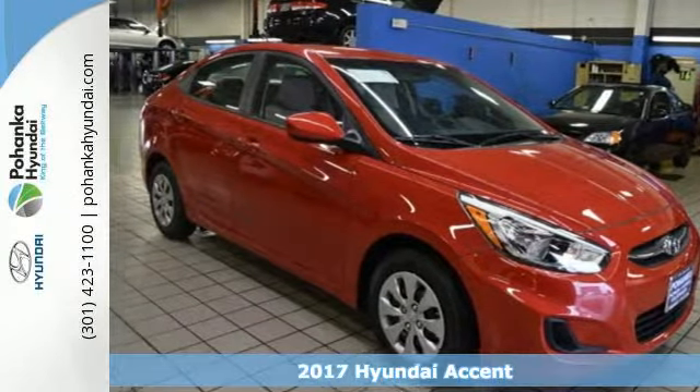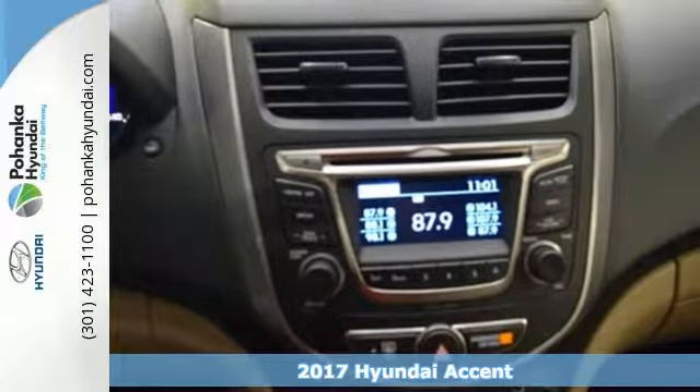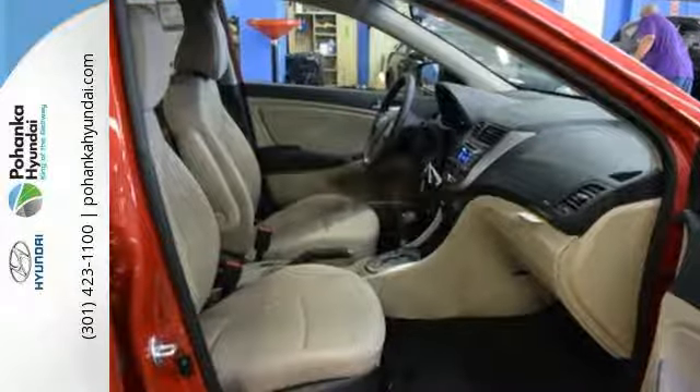It's a 2017 Hyundai Accent. The bold and fluid design of this Accent makes it much more spacious inside than it looks from the outside. Fold down the 60-40 split rear seat back and you'll create even more space for additional cargo.